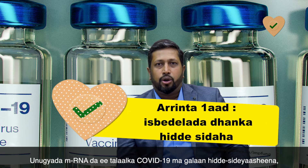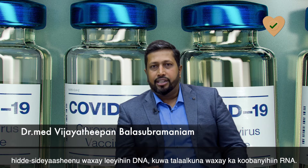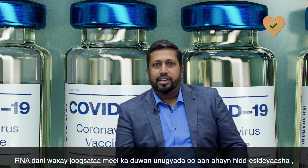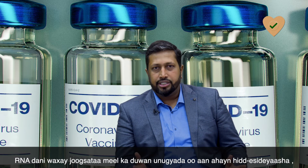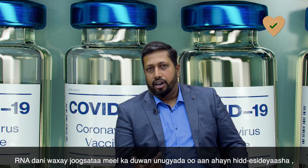The mRNA COVID-19 vaccine doesn't enter our genes. Our genes have DNA, and these vaccines contain RNA. This RNA stays in a different location in our cells than where our genes are.